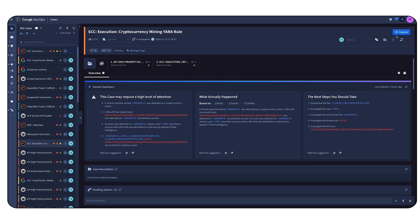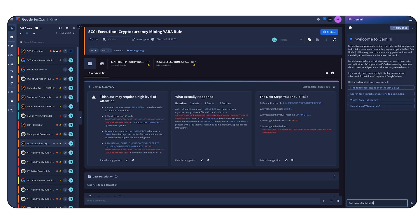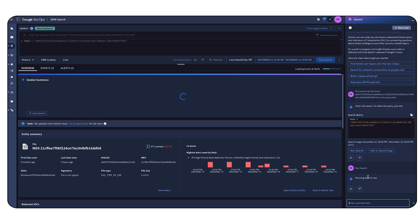This alert was triggered by our curated detections, meaning you get immediate value from your ingested data without building custom rules. Need to investigate a suspicious event? Just ask Gemini. It instantly converts your requests in natural language into a UDM query so you can search data and uncover threats without needing to be a query expert. You can even refine the query or run it as is, taking you directly to the relevant information within the platform.